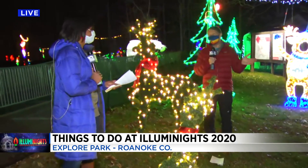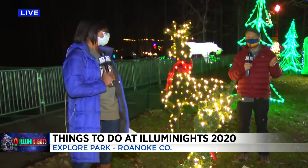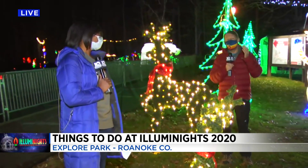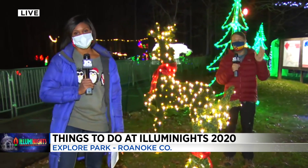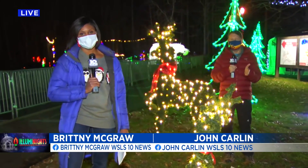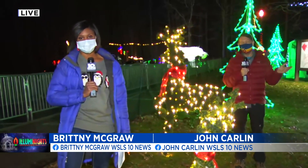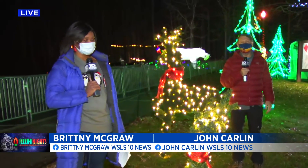I won't even be allowed back in the house if I don't bring some kettle corn with me, so we'll make sure we get some. We're going to go talk to some of these wide-eyed people who are out here, and when we come back tonight for 10 News at 6 o'clock, we'll be talking about their initial reactions to this year's version of Illuminates. But I can tell you it's absolutely magical.